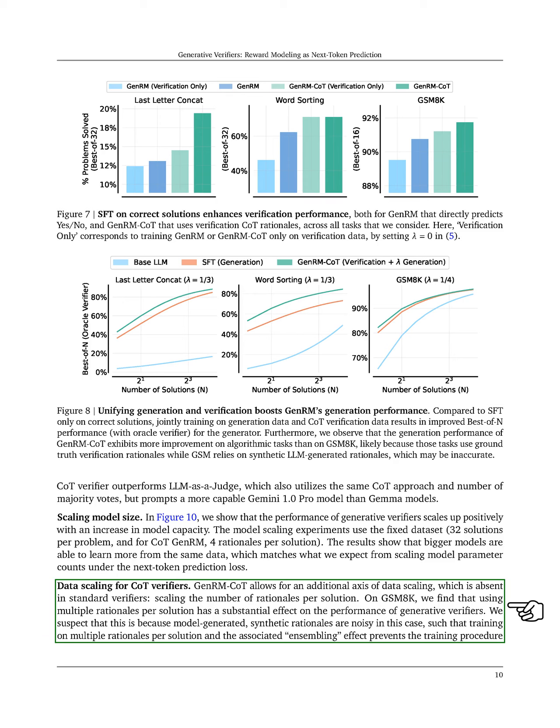For CoT verifiers, GenRM-CoT introduces an additional data scaling dimension by increasing the number of rationales per solution. Our findings on GSM8K indicate that using multiple rationales significantly boosts generative verifier performance.